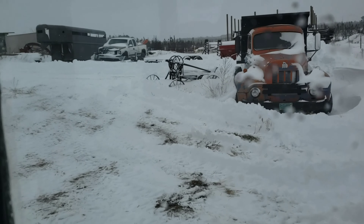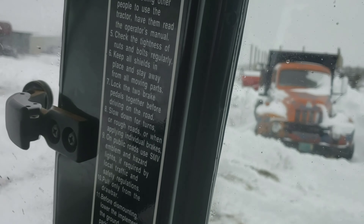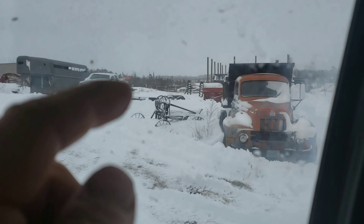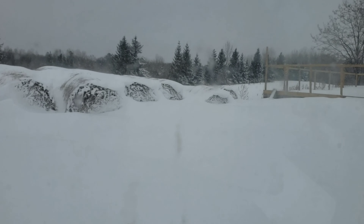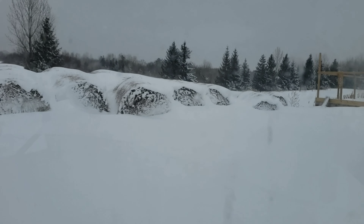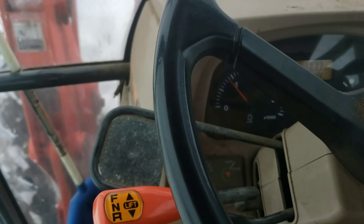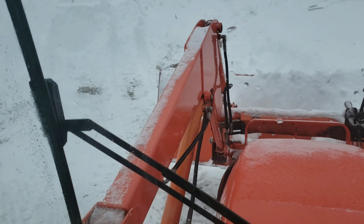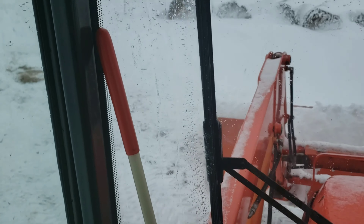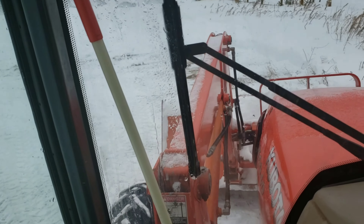Now we're out here trying to get the bale lot cleared out. House and barn and all that's up over the hill — little bale lot down here. See the old dump truck and all the miscellaneous equipment over there. And there's the hay bales. We gotta get those dug out. I also got another 80 or so bales that I need to come home, so we gotta make sure this is nice and cleared out for those.